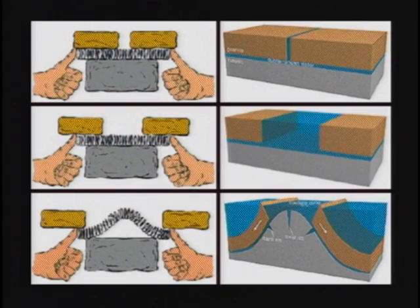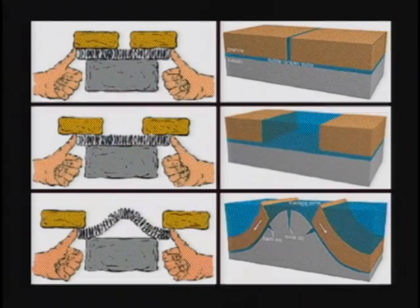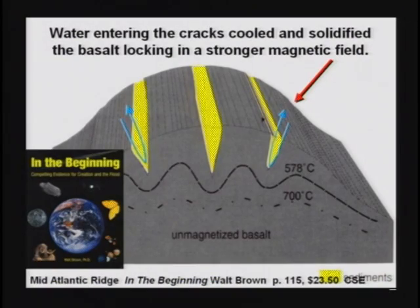That is Walt Brown's hydroplate theory, which to me makes the most sense of anything I've seen. It explains several things. If the crack would widen around the mid-Atlantic ridge as the water is shooting out, it's going to spread out, allowing the basalt underneath to bulge up, which is precisely what happens. As the basalt bulges up, it's going to get cracks in it and also slide the superimposing plates away from them.